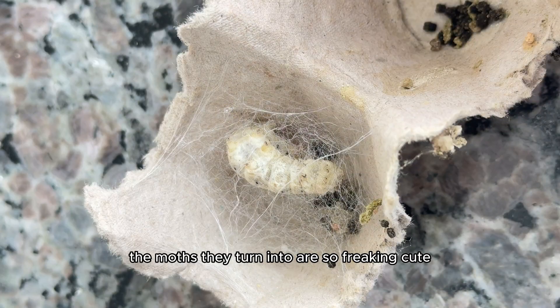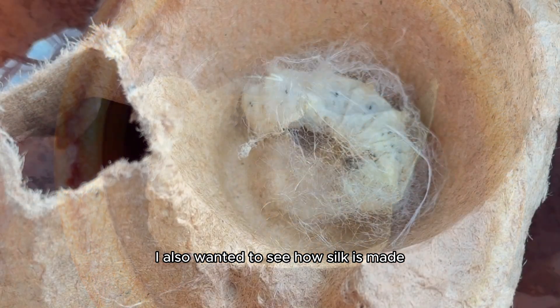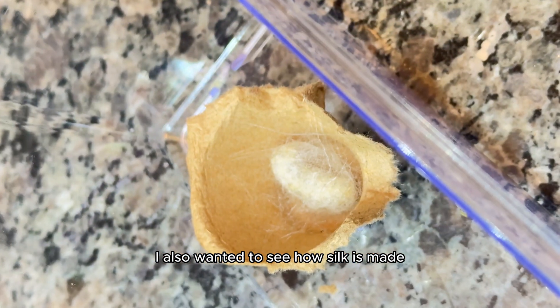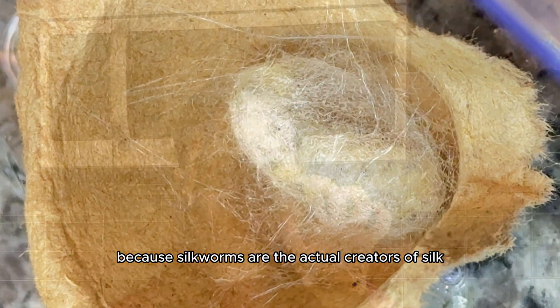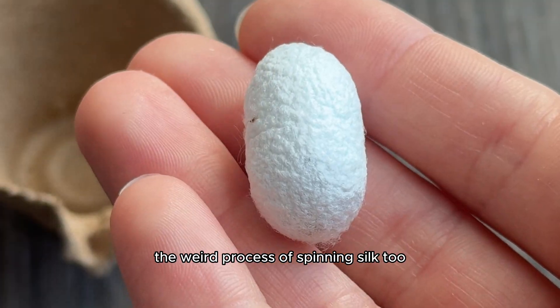The moths they turn into are so freaking cute, but that's not the only thing that I wanted to witness. I also wanted to see how silk is made, because silkworms are the actual creators of silk, and I was always curious to see the weird process of spinning silk too.